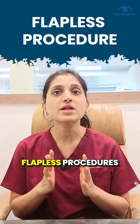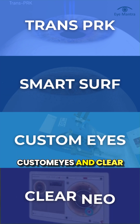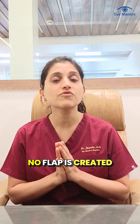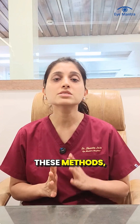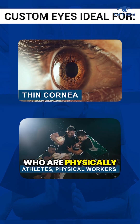This is why we recommend flapless procedures like TransPRK, SmartSurface, Customize, and Clearneo. In TransPRK, SmartSurface, or Customize, no flap is created — the laser works only on the surface, so the risks are minimal. These methods are especially ideal for people with thin corneas or those who are physically very active.